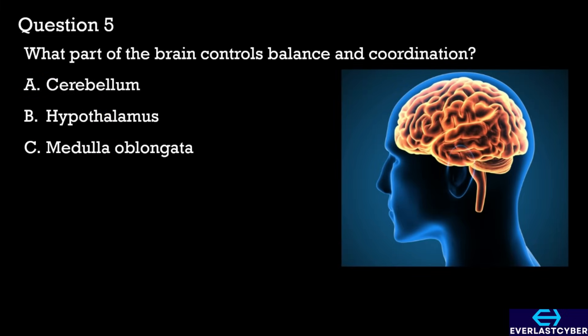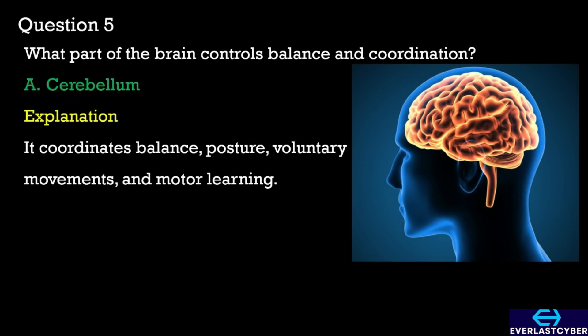Question 5. What part of the brain controls balance and coordination? A. Cerebellum. B. Hypothalamus. C. Medulla oblongata. The correct answer is A. Cerebellum.